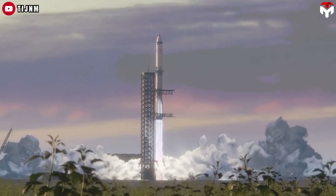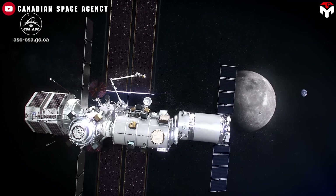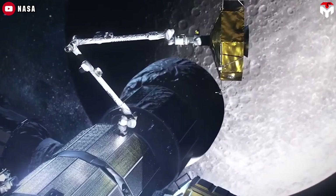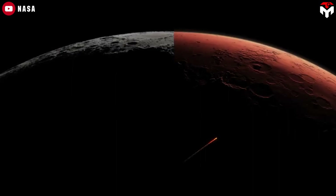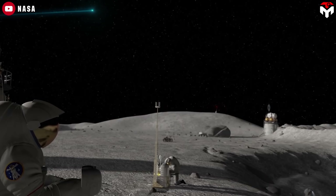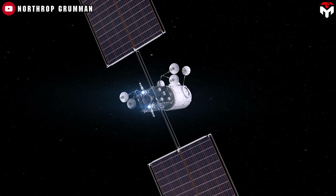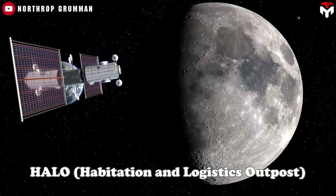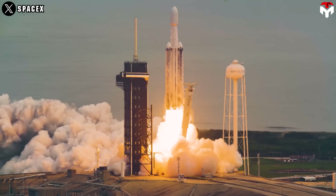SpaceX is ramping up its cutting-edge technology to help NASA make a return to the moon a reality. NASA's ambitious international project, the Lunar Gateway, will be the first space station orbiting the moon and is a cornerstone of the Artemis missions — laying the groundwork for future crewed missions to Mars. The Gateway will serve as a deep space home for astronauts to conduct science and prepare for missions to the lunar surface. NASA is aiming to launch two key components by December 2027: Halo, the Habitation and Logistics Outpost, and the Power and Propulsion Element, both aboard a SpaceX Falcon Heavy rocket.